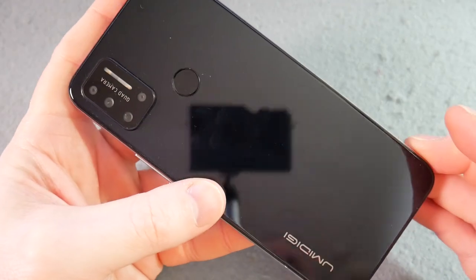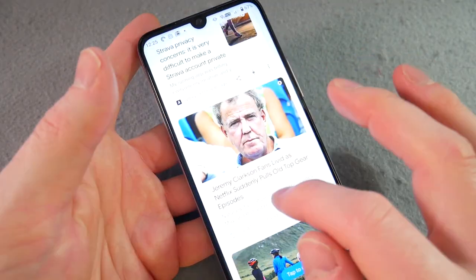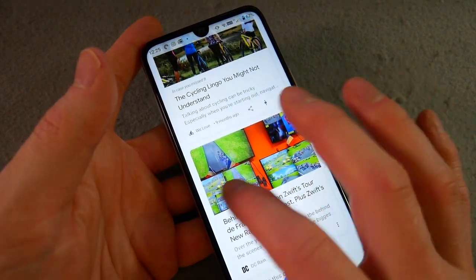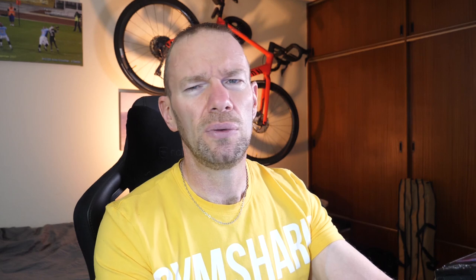So in conclusion: the build quality's pretty good, the performance is okay, the battery is pretty good, the camera is terrible, and the screen is quite nice. So I think it's not a bad device for £139. There might be better out there for that price, but if you're not wanting it for photography and pictures, yeah you could probably go a lot worse than the Umidigi A7 Pro.